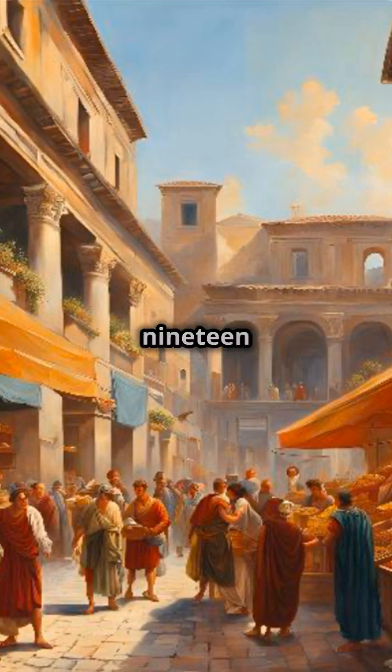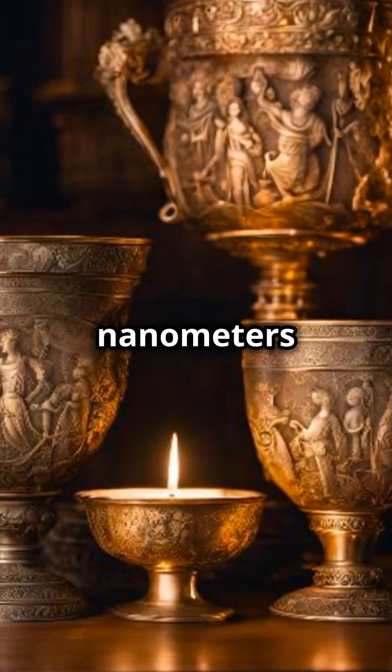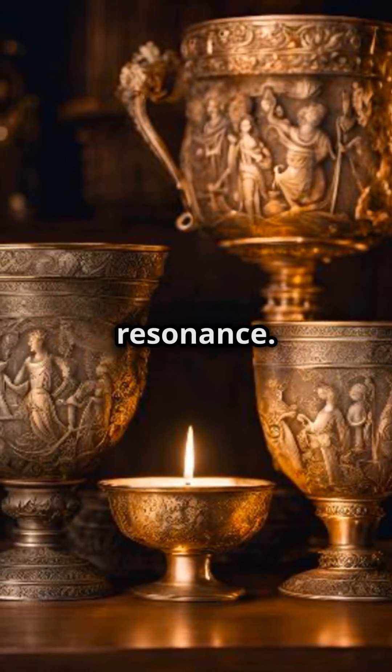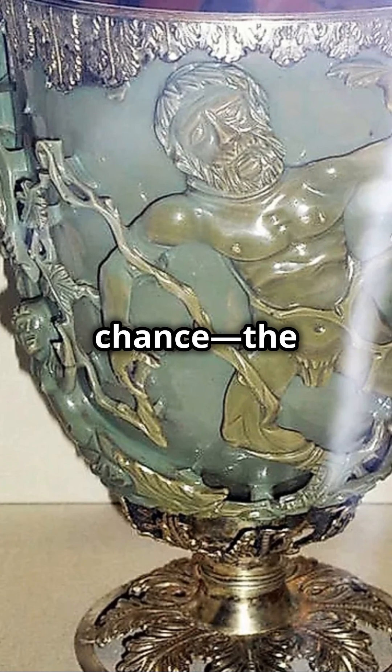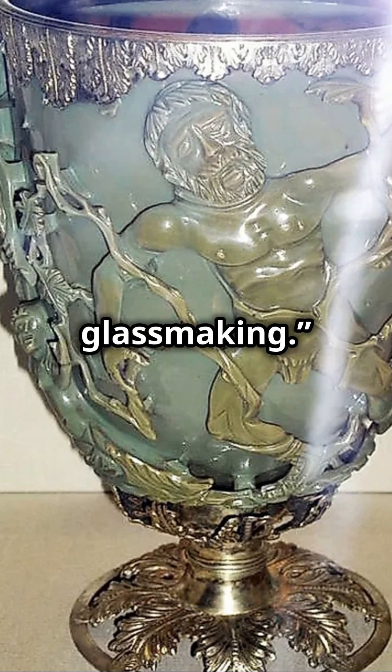Scientists discovered in 1990 that these particles, only 50 nanometres wide, caused the colour change through something called surface plasmon resonance. And it wasn't just by chance — the precision needed means the Romans were true pioneers in glassmaking.